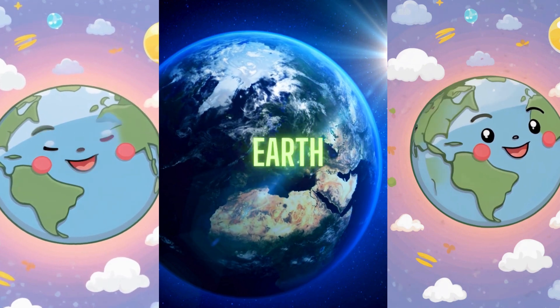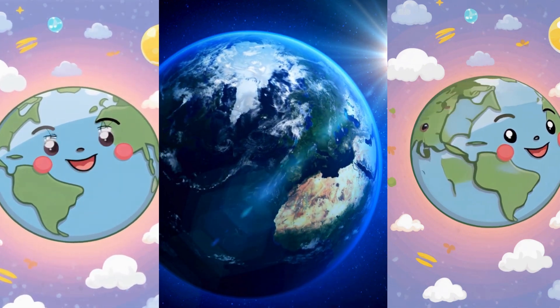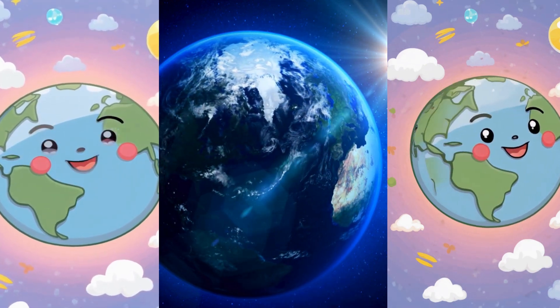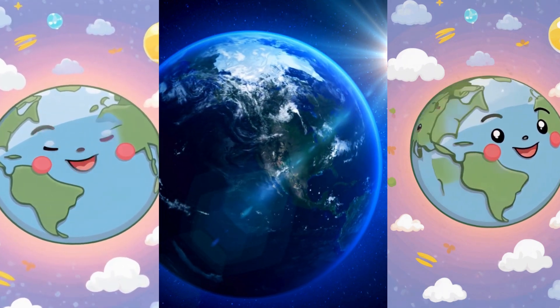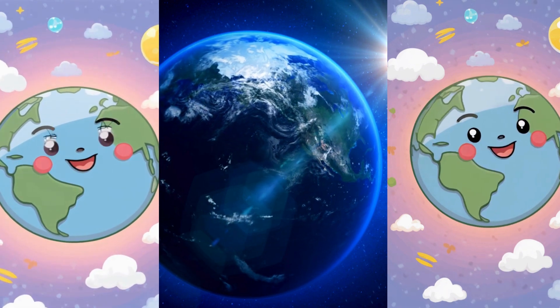Now, let's journey to our home planet, Earth. Earth is unique because it's the only planet we know of that has life. From towering mountains to vast oceans, our planet is full of incredible diversity.